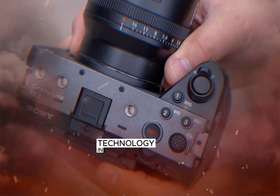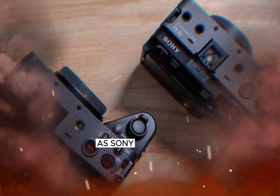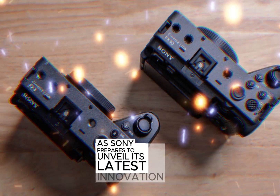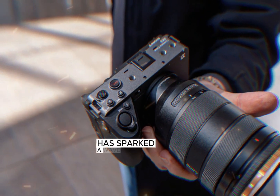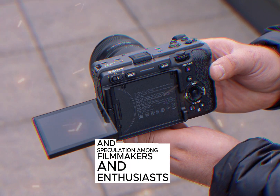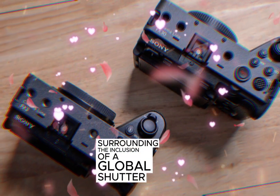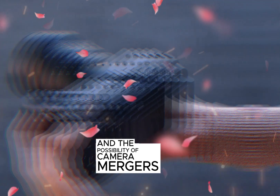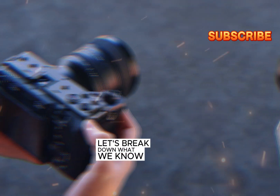Welcome back to my channel Technology in the Future. The world of filmmaking is on the edge of its seat as Sony prepares to unveil its latest innovation, the FX3 Mark II. This highly anticipated camera has sparked a wave of excitement and speculation among filmmakers and enthusiasts alike. The rumors, particularly surrounding the inclusion of a global shutter and the possibility of camera mergers, have created a buzz that's hard to ignore. Let's break down what we know so far.